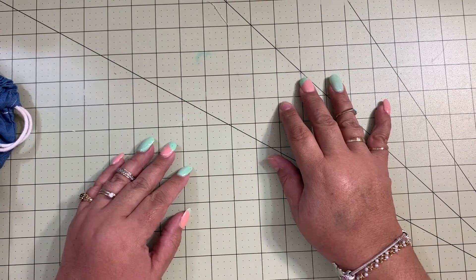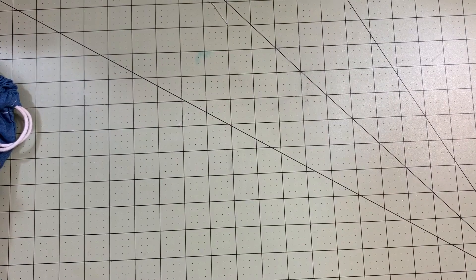Hello everybody, welcome back to Pink Crafty World! Today I have a small Tuesday Morning and Dollar Tree haul for you guys. It's going to be combined because it's not that many things.